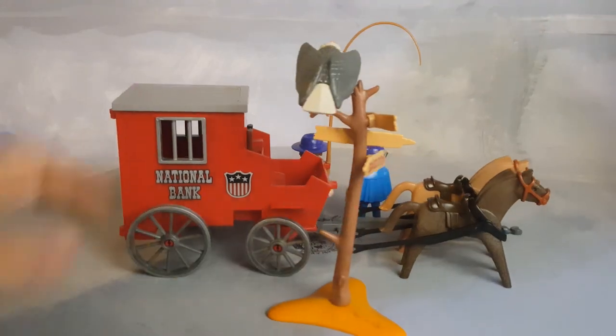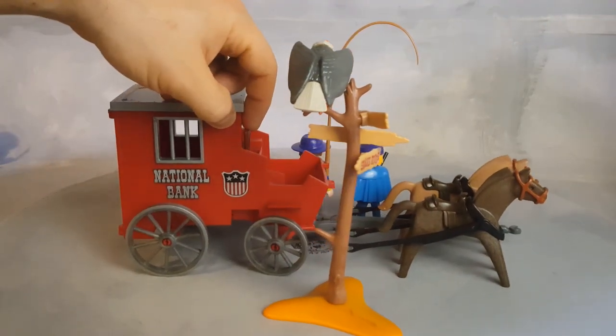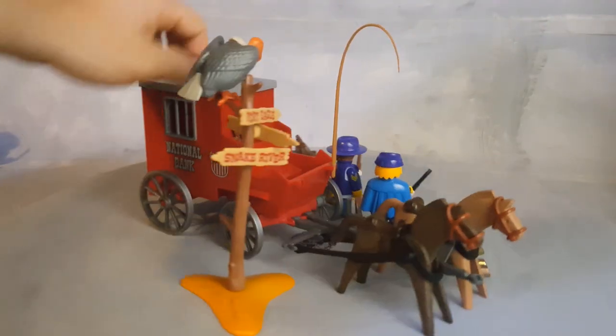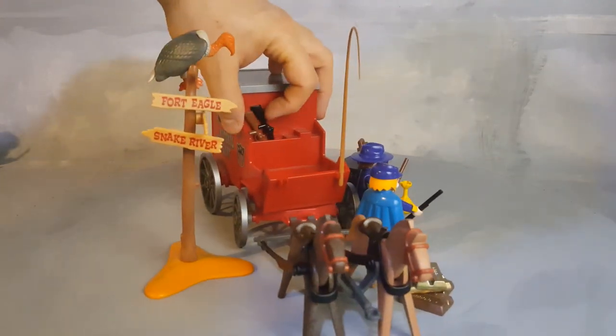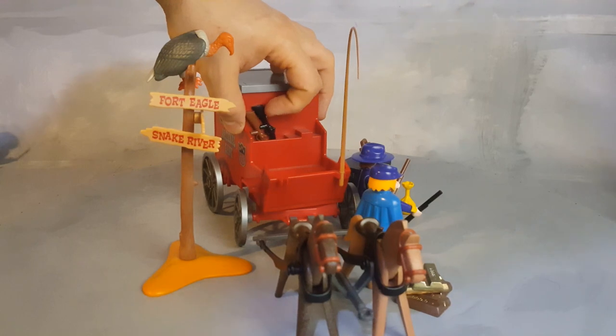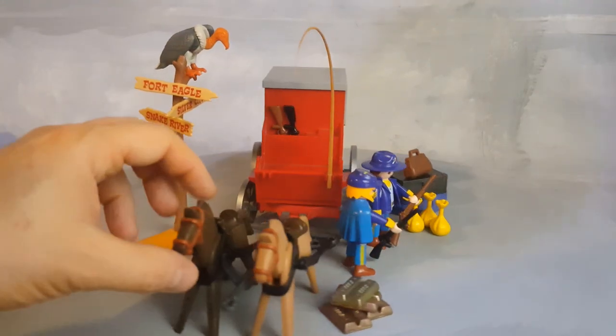It has a space right at the top for guns. If you look at it, see right there — it's a little hole and you put the guns inside. Each horse has a saddle.